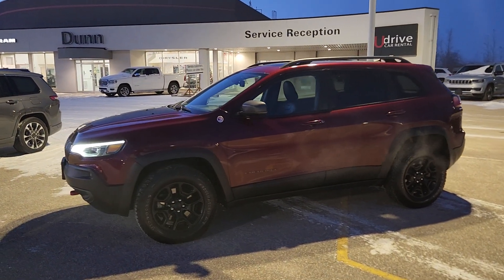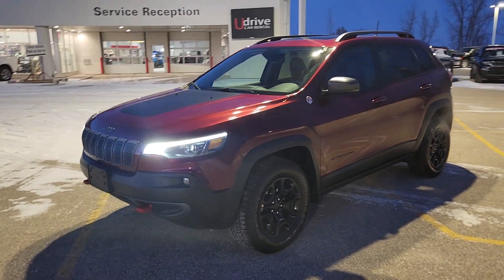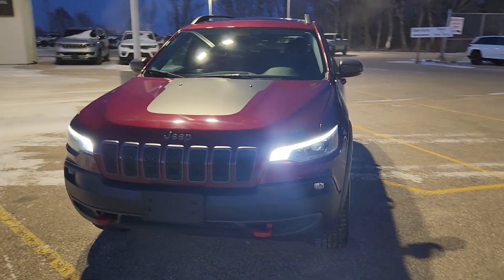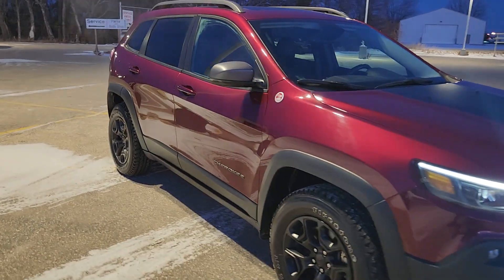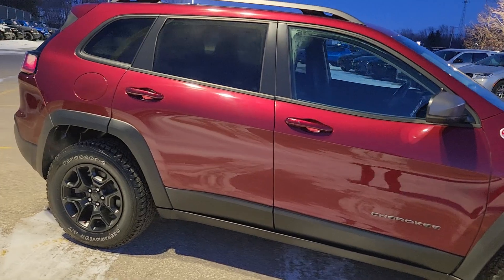Hi guys, Kristi with Dunram Trucks here in Portage the Prairie. I just wanted to give you a quick look at this 2019 Jeep Cherokee Trailhawk. It is absolutely stunning — it literally just showed up on our lot a couple of seconds ago and I had to grab it and show you real quick before somebody else gets it.